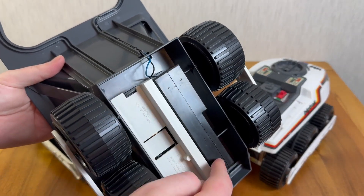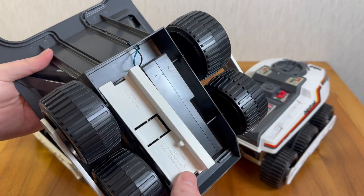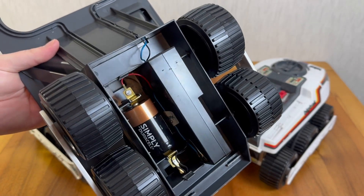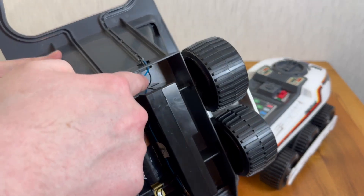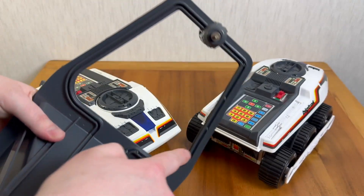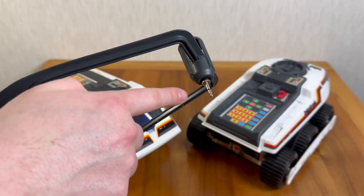This is all controlled by this gearbox here, and powered by the one D-cell battery hidden under this flap here. The action is initiated by a signal coming along the black and blue wire that traces all the way along up through the yoke, and connects to this plug here.